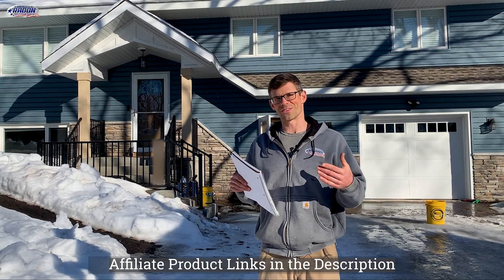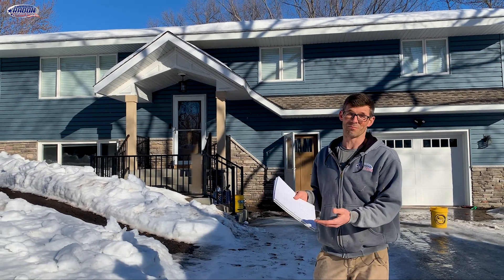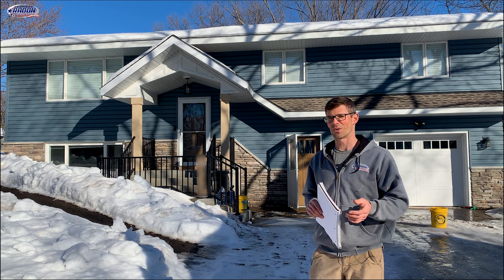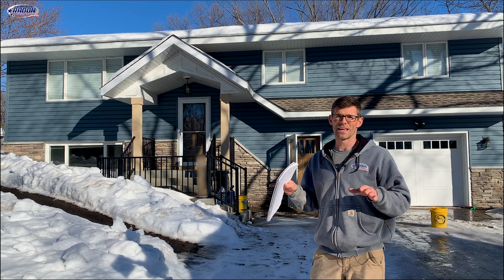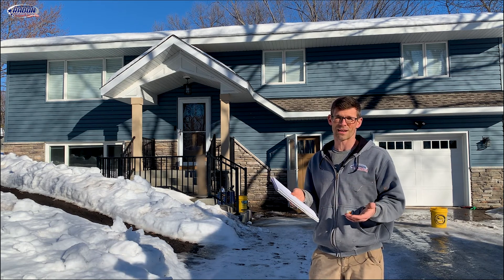I'm Jesse with American Radon Mitigation. In this video, we are going to talk about how we addressed a house that we had to come back to. We initially put this radon system in in September, and we had kind of weak pressure field extension in some of our test holes, but our radon levels were low when we came back the next day.